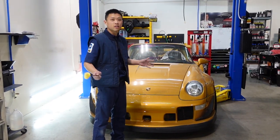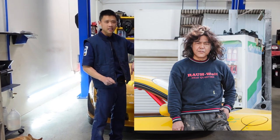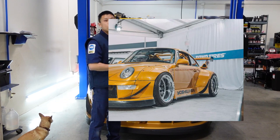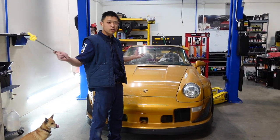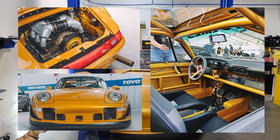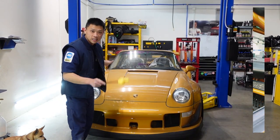Luckily with Rico's ownership, Nakai-san came back a second time and finished the RWB conversion. There was a huge push by Rico last year for SEMA in November to turn it into what we see here.